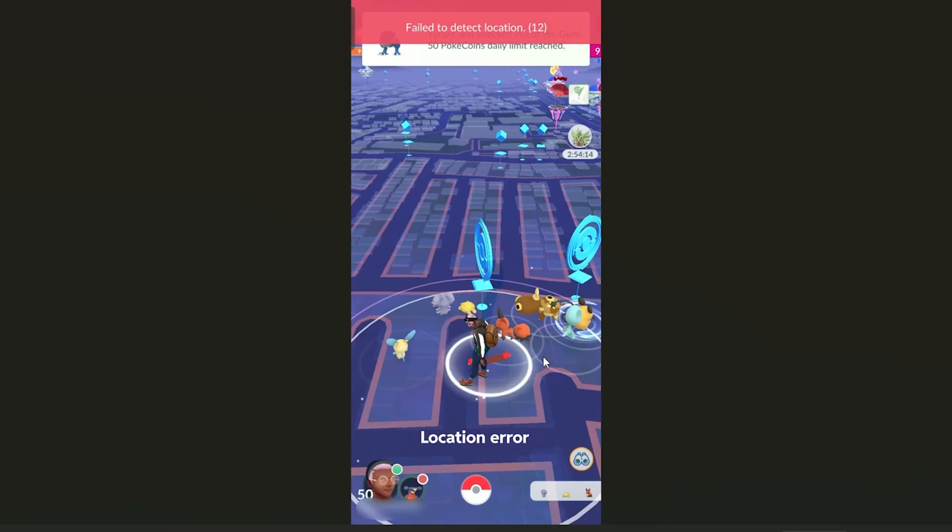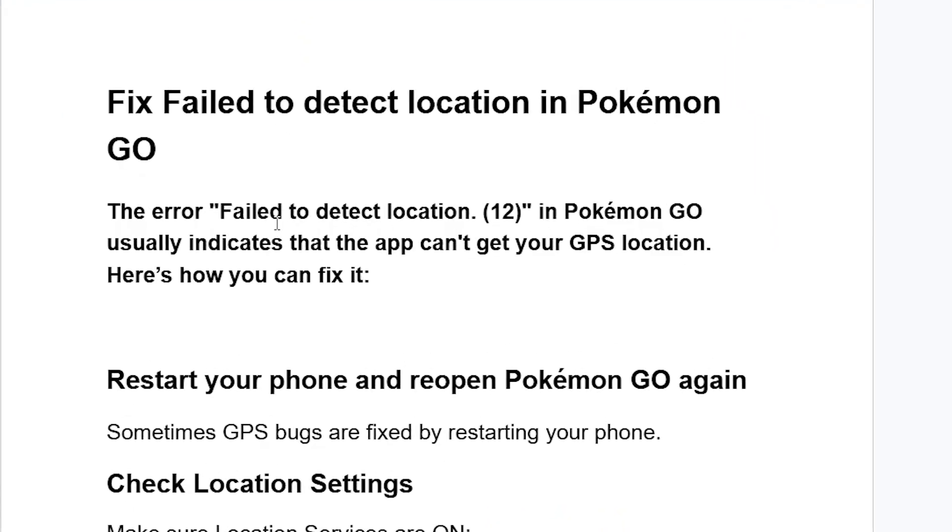If you get this location error in Pokemon Go, and the error says failed to detect location 12, then in this tutorial I will guide you on how to resolve this problem. Make sure to follow these instructions very carefully. The error 'failed to detect location 12' in Pokemon Go usually indicates that the app can't get a GPS location. Here's how to fix this problem.